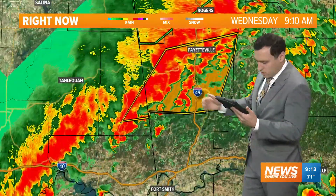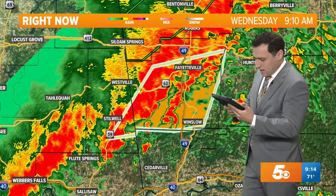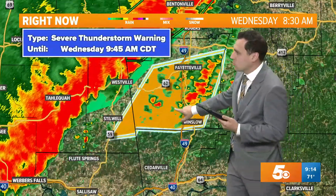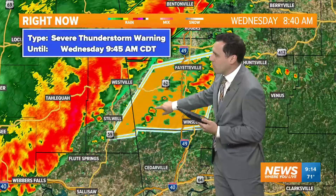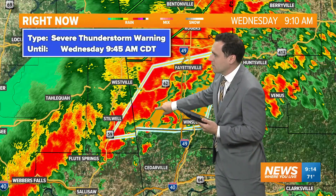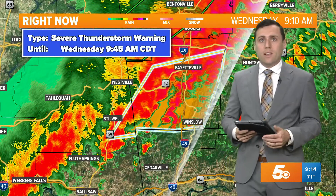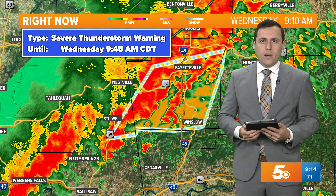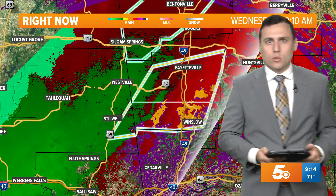We have a severe thunderstorm warning going until 9:45 AM — possibility of some small hail, 60 mile per hour wind gusts, and a circulation is in there. We could see a brief tornado trying to get going again. You can almost see the circulation there south of Highway 62. We'll continue to watch this for you. We'll get you back to your scheduled programming. We're going to stay live on social media, and if we get any more warnings or tornado warnings, we'll be back on here to keep you ahead of the storm.